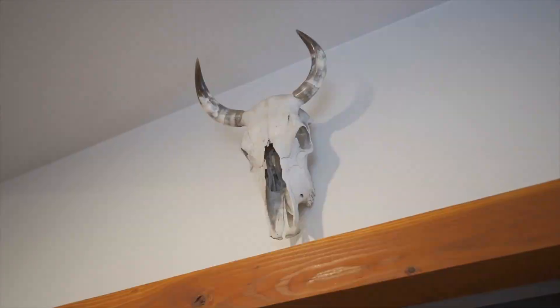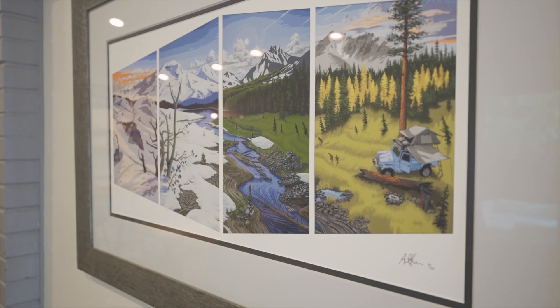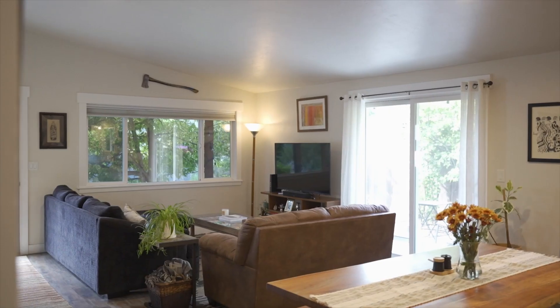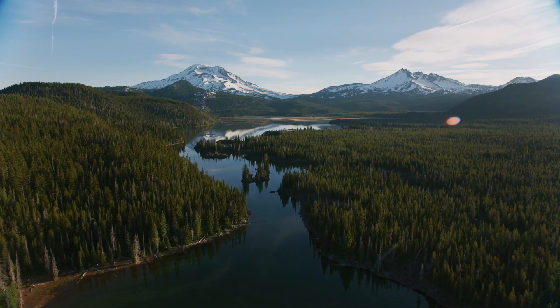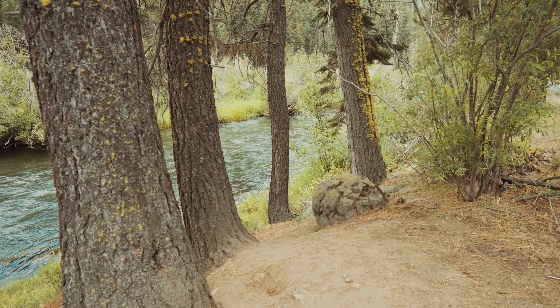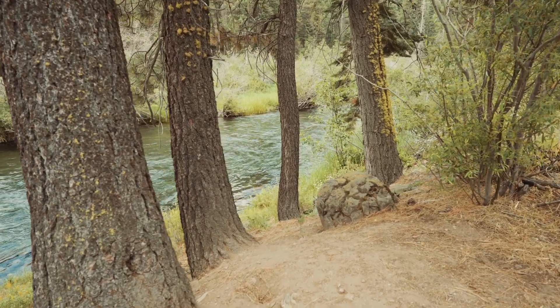This Riverwest Craftsman Bungalow is a true Goldilocks as it provides ample space to entertain, but is also ideal for your lock-and-go lifestyle, which will have you out enjoying those deep days on Mount Bachelor in the winter and soaking in the sun down on the Deschutes River on those warm summer afternoons.